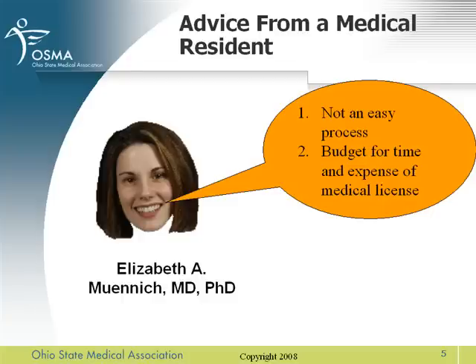The actual process for Ohio wasn't bad. My application for FCVS was a little bit over $300 and then about the same for Ohio. Do anticipate having to pay on top of your loans and new purchases when starting or finishing residency. Budget that amount and do plan on the time.